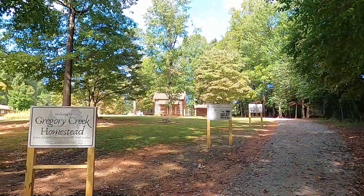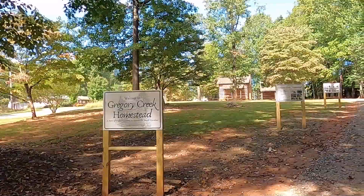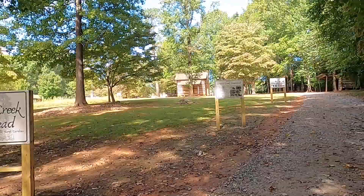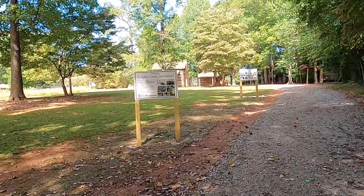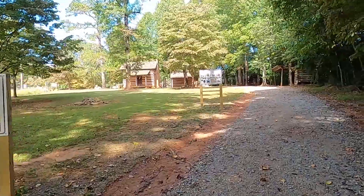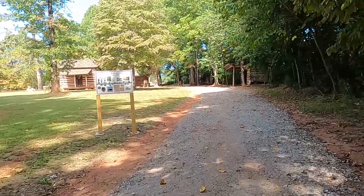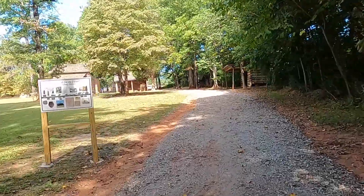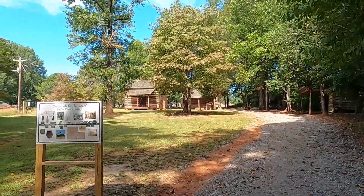And up here is what is known as Gregory Creek Homestead. Today, a part of Iredell Museums, with some replicas but also with some original buildings from when it was actually a homestead. I have talked about this and visited it in a previous video, so just this brief overlook of Gregory Creek Homestead.